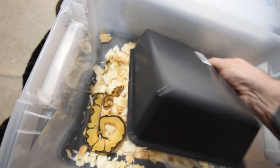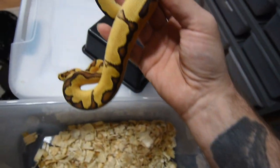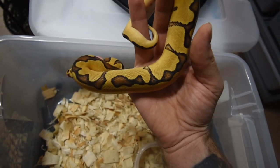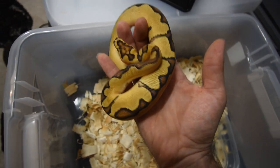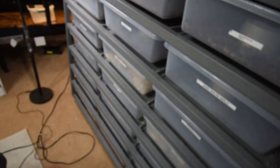We have another really awesome ball python — a female fire enchi clown. The enchi gives it the reduced pattern and then it's the clown with a really nice clown pattern on the head. With the fire it just brightens up the colors, and hopefully as an adult it doesn't dull out. When you breed it, the fire gene could drop down into some of the babies, making more awesome looking babies.